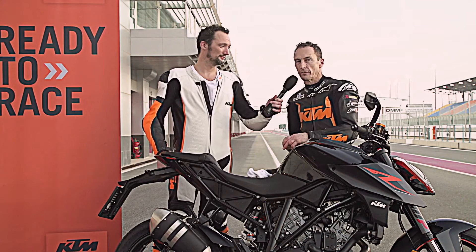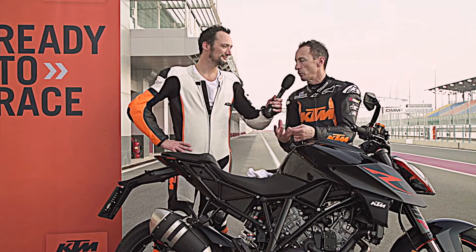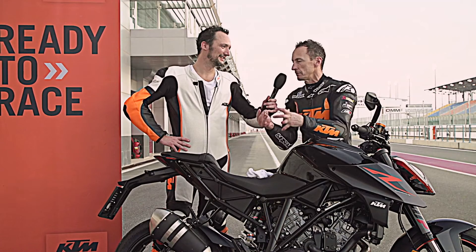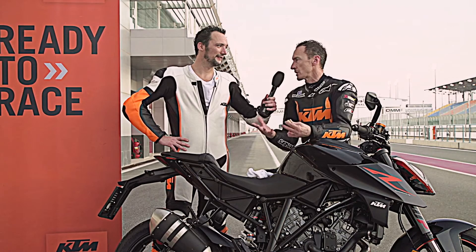I think the first piece of advice is: go and ask somebody who has got track experience. Don't just turn up blind and believe that you can find your way and work out what to do. It's much easier if you get a little bit of advice like we did beforehand. Go and ask advice from somebody like myself or somebody who knows what they're doing. They can give you little tips on how to manage the bike on the track without really getting into difficulty.